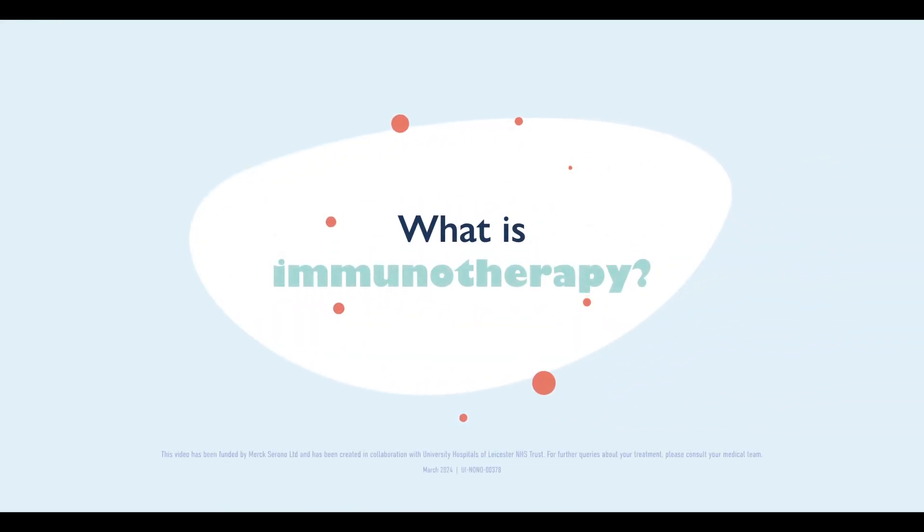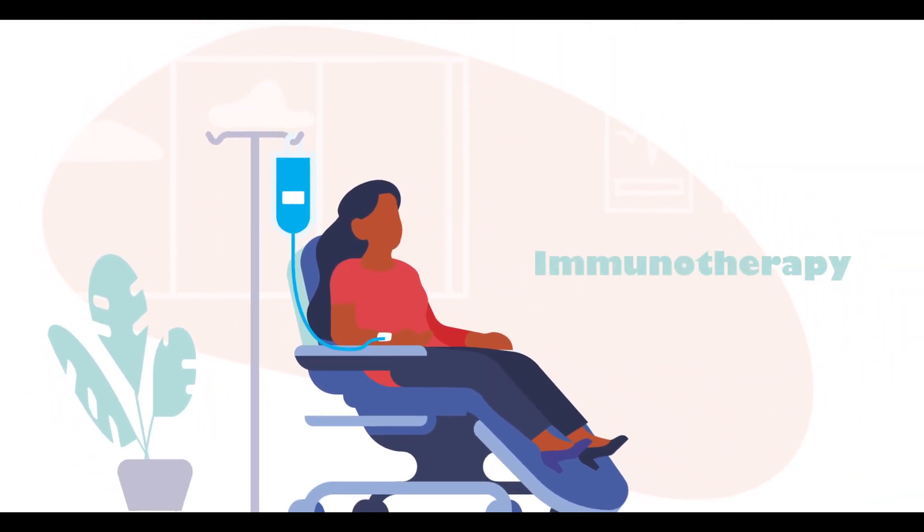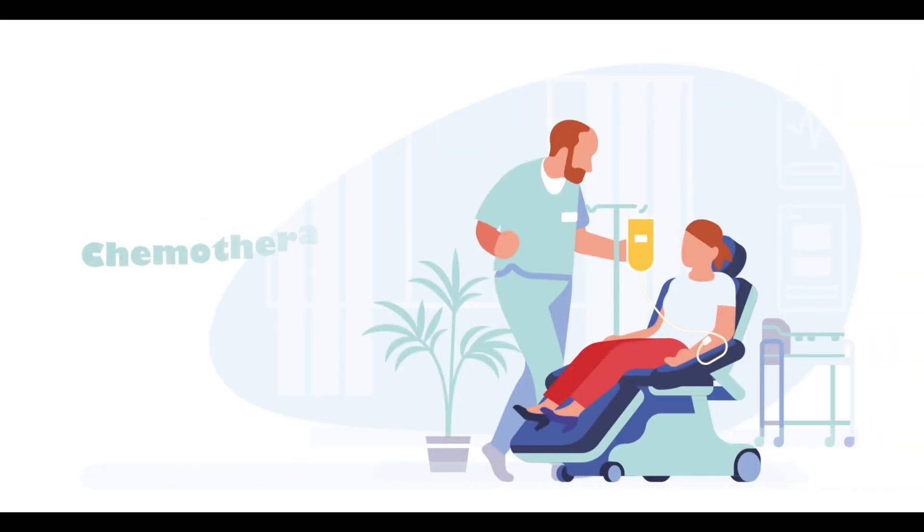What is immunotherapy? Immunotherapy is a type of treatment that helps your body's immune system fight some cancers. It may be given instead of chemotherapy, or while you are receiving chemotherapy.